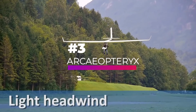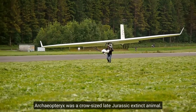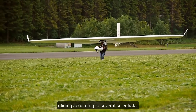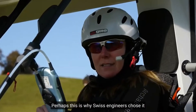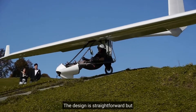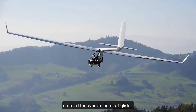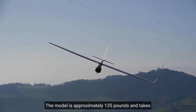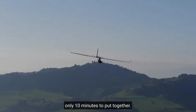Number 3, Archaeopteryx. Archaeopteryx was a crow-sized late Jurassic extinct animal that was only capable of gliding. According to several scientists, perhaps this is why Swiss engineers chose it as a name for the universal micro-leaf glider. The design is straightforward but intriguing. The designers believe they have created the world's lightest glider. The model is approximately 135 pounds and takes only 10 minutes to put together.